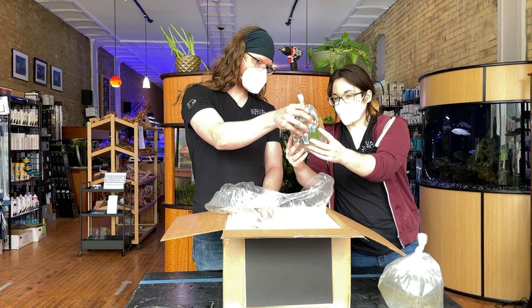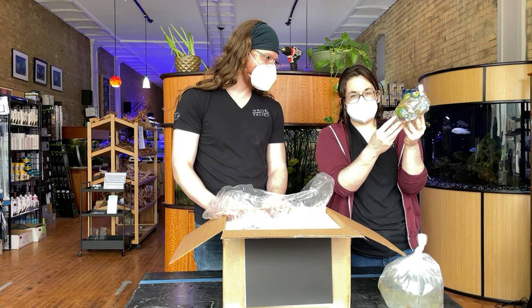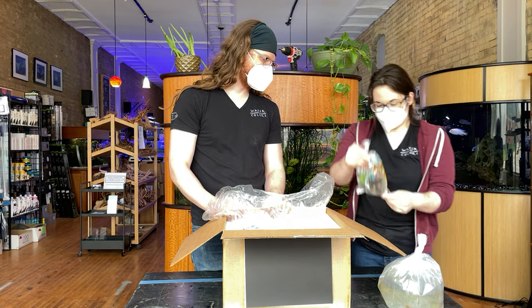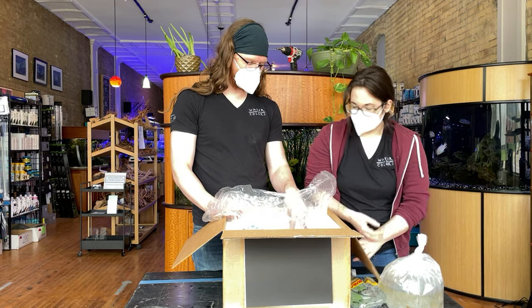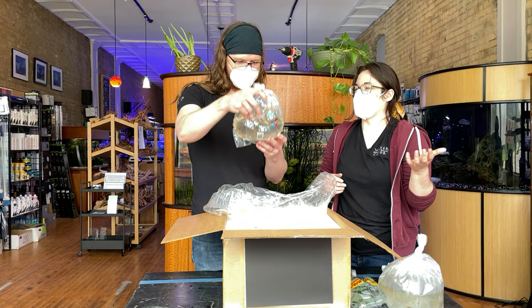Nothobranchius patrizii — it's sort of like they have the same red on their tail that the rubripinnis has on their fins, just rotated around. I like this one — it's just so pinwheeling with colors. With Nothobranchius, that's sort of how it looks.